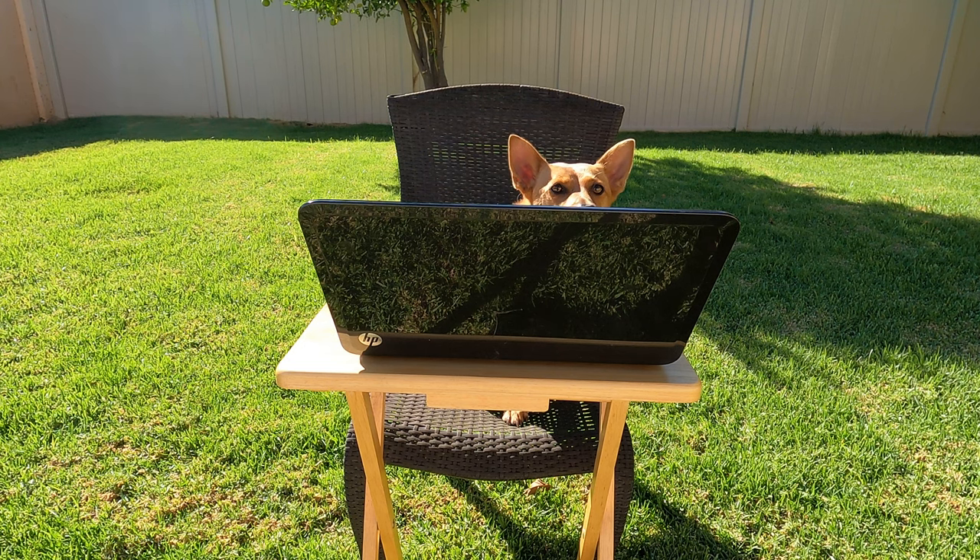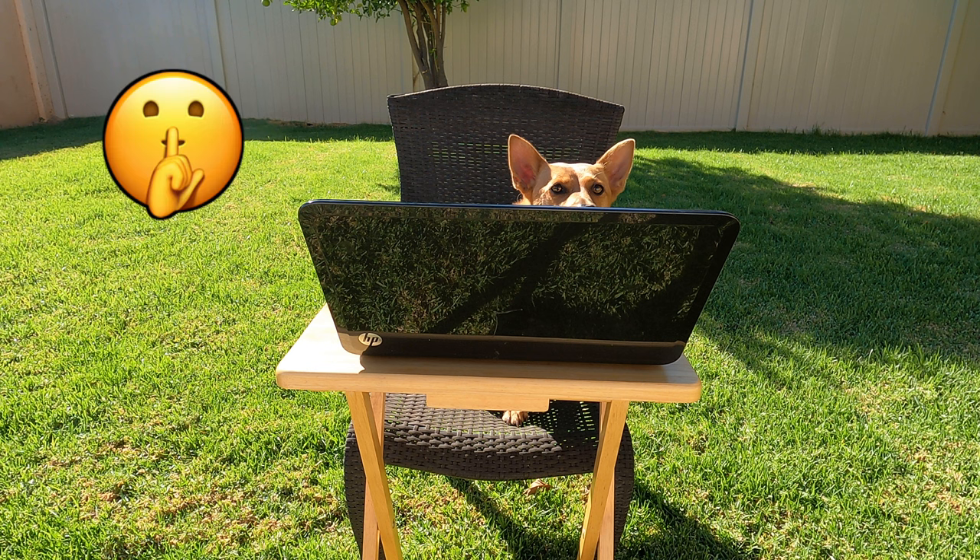Alright scholars, this is a pretty easy one. What poor choice is Ginger making here? Right, she's too loud! When the whole class is working on their computers independently, everyone needs to be able to hear the directions that the computer is giving. You can't hear the directions of your computer if someone is talking or barking too loud. Lips are quiet when you're working on your computers.